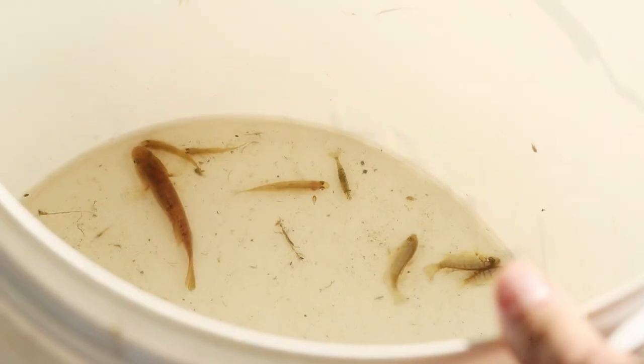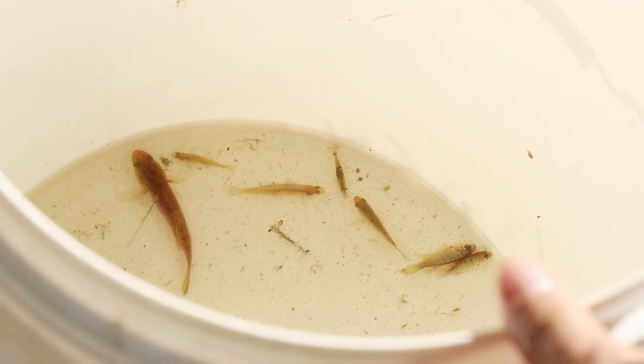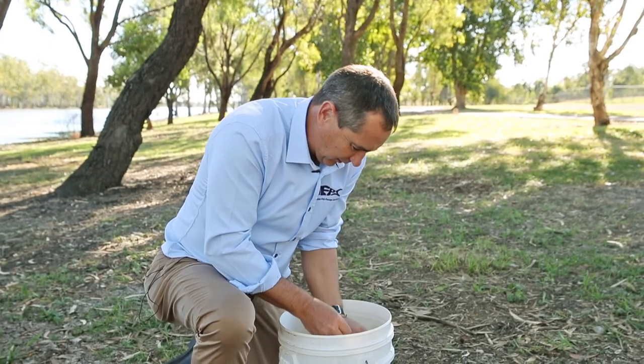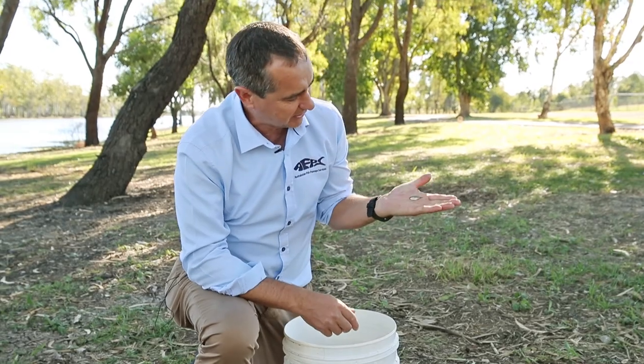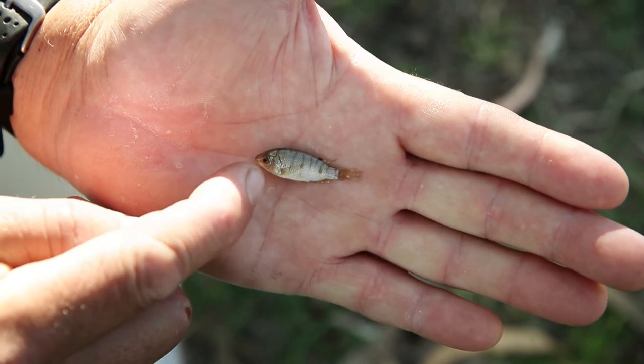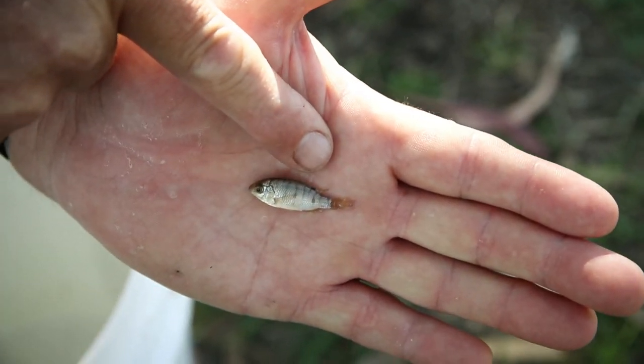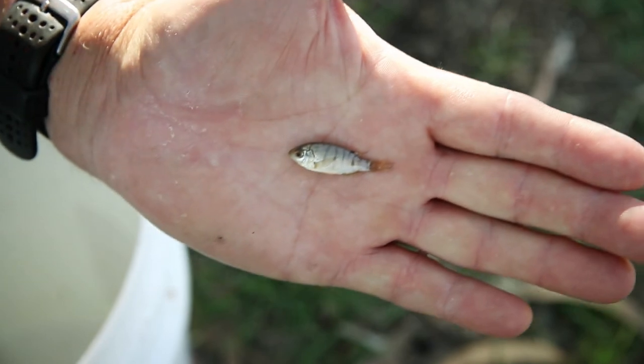We've just conducted some electric fishing in the shallows where we've collected a bunch of native fish as well as some juvenile tilapia. Down in the bucket here, what we have is the juvenile tilapia, and even at this size it's still quite distinctive. You can see they've got a number of stripes down the side of the body, and there's a spot on the top of the dorsal fin — that's quite distinctive for this species.